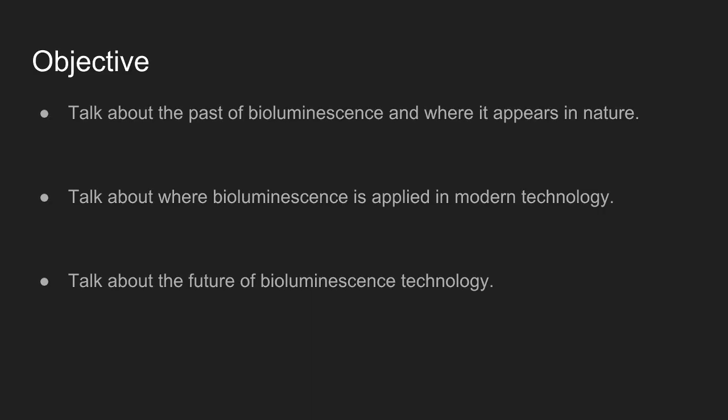Our objectives are to talk about the past of bioluminescence — where it appears in nature, such as in animals, organisms, and single-cell organisms, and how it's used. We'll also talk about where it comes into modern technology, how we're using it to help us understand more about our own lives and create new ways of light.